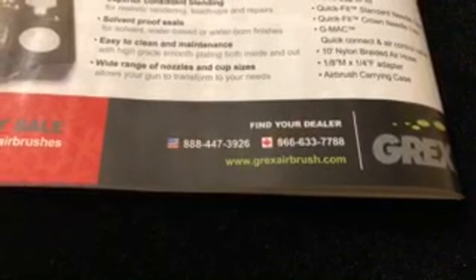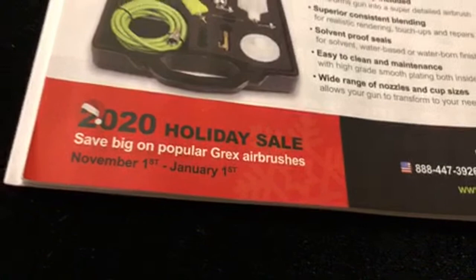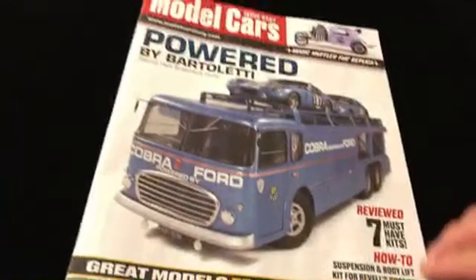Grex 2020 holiday sale - we got holidays! Maybe if you guys watching this right now don't even build models but want to buy this magazine - you could roll it up and stick it in a stocking stuffer or something.